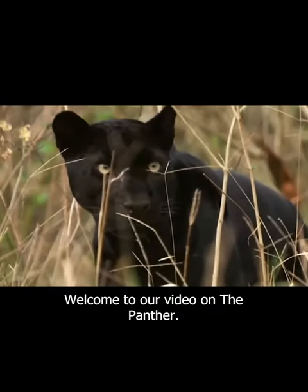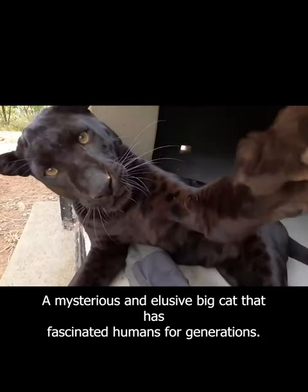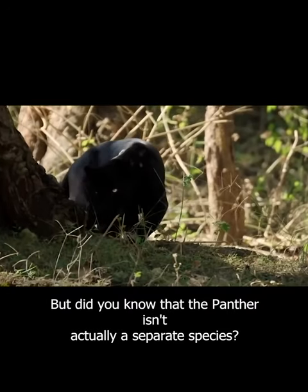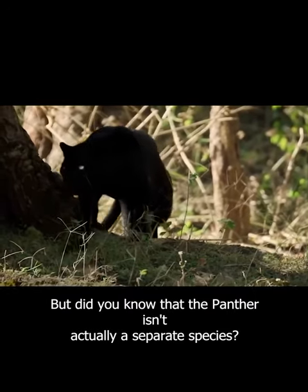Welcome to our video on the panther, a mysterious and elusive big cat that has fascinated humans for generations. But did you know that the panther isn't actually a separate species at all?